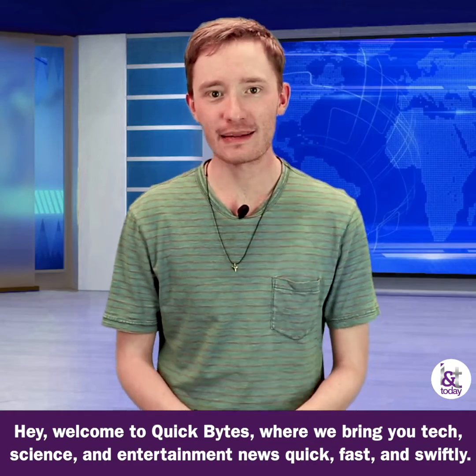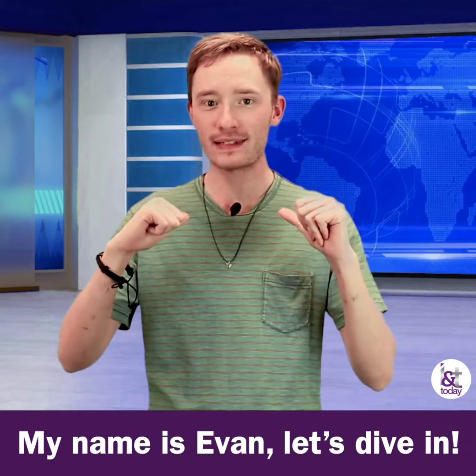Hey, welcome to Quick Bytes, where we bring you tech, science, and entertainment news quick, fast, and swiftly. My name is Evan. Let's dive in.